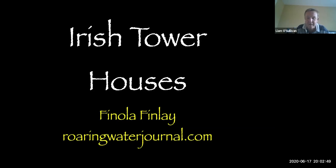Fionnuala has a wide scope in terms of her history interests — Irish rock art, tower houses, and a fantastic contribution to stained glass history here in Ireland, to name a few. Tonight she's joining us from West Cork and she's going to talk to us about Irish tower houses. Maybe in the future she might be back for a few more topics. So Fionnuala, over to you.